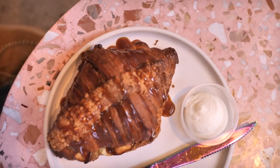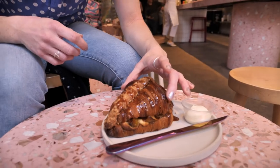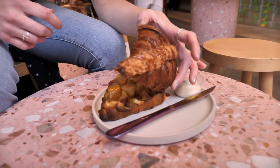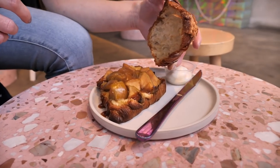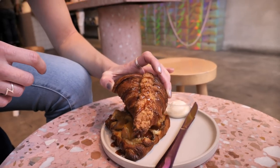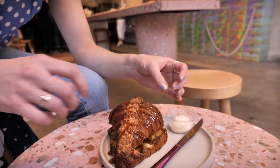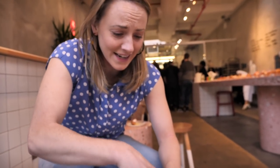So what we've gone for is the Hot Apple Pie Double Baked Croissant, and it smells absolutely incredible. It's basically a croissant that's filled with apple compote, and I think it's got a spiced crème pat in there as well. It looks like there's loads of caramel all over it too. It just looks incredible — I'm not quite sure how we're going to do this, but I've got to try it.